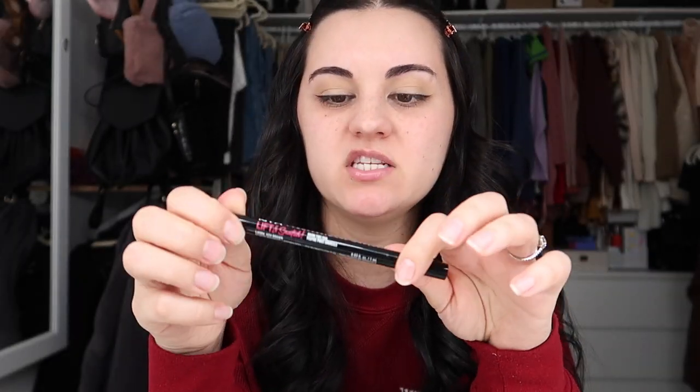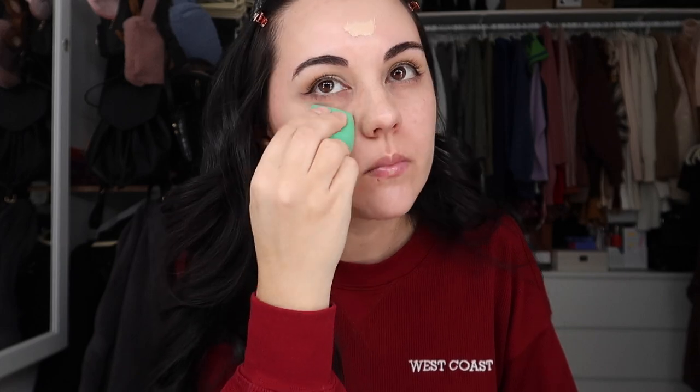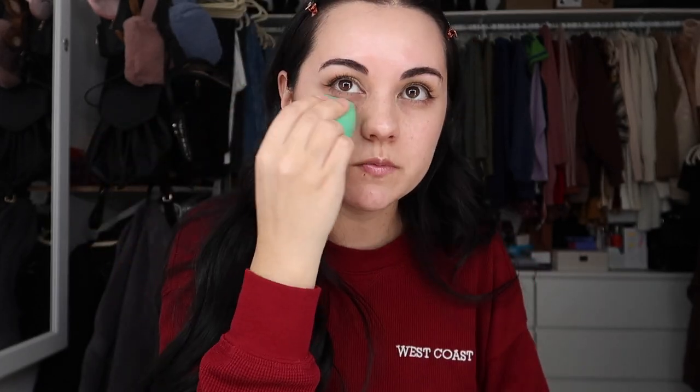I also just got the new NYX bronzer — it's coming in the mail, super excited to try it. Now let's see what this Dior Forever Glow Star Filter is all about. I'm doing a little pump — this is shade two. I almost feel like I should have gotten a shade higher, but I saw a video saying it oxidizes a little bit so I'll probably be fine. I'm not using it as a foundation so the color being off should be okay. I'm using a sponge to disperse the product. It's definitely giving a really nice glow.